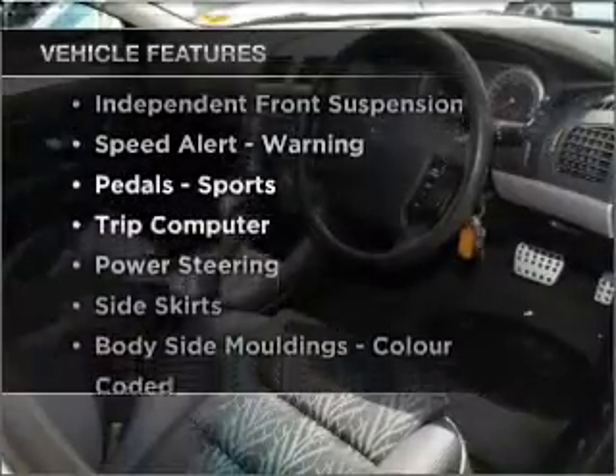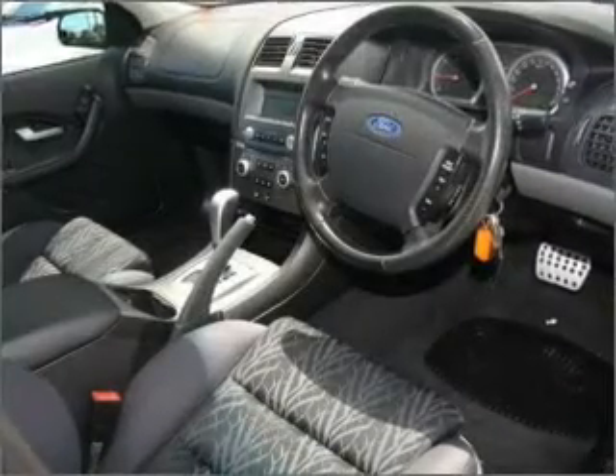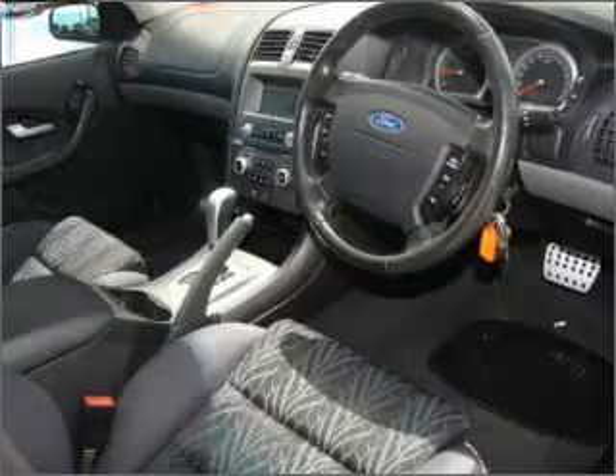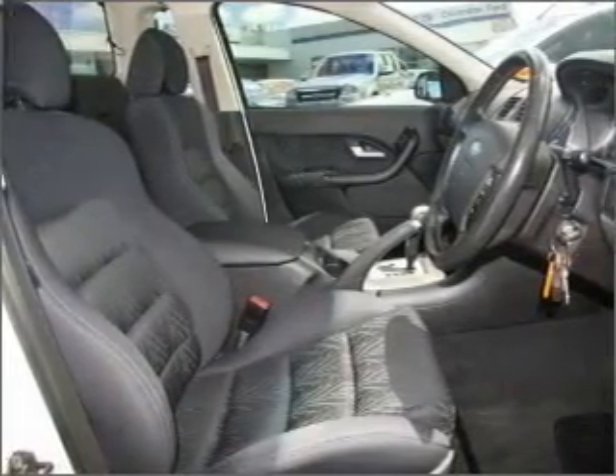Plus, enjoy these notable features that are included in this ride: cruise control, climate control, central locking, power windows, a CD player, ventilated disc brakes, and an adjustable tilt steering wheel.